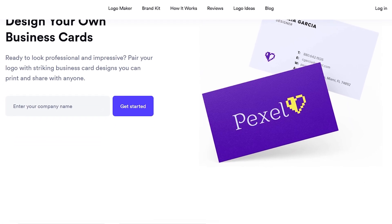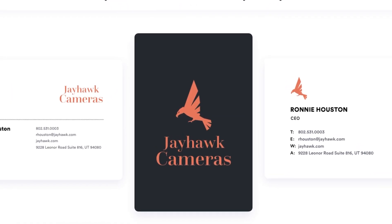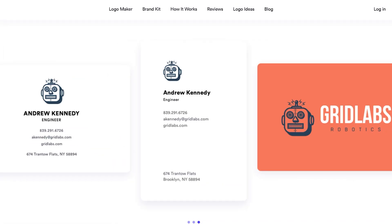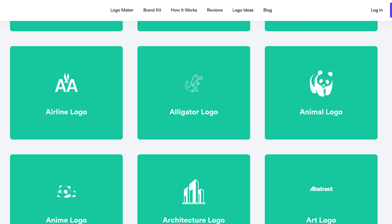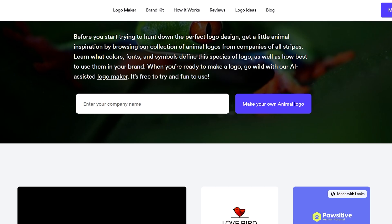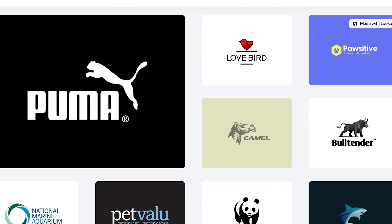Looker also offers sleek business card designs and print-ready materials. Whether you're networking in person or building a physical presence, these designs ensure your brand looks just as strong offline as it does online. Another standout feature is Brand Info — Looker organizes your brand's fonts, color codes, logos, and usage rules all in one place.